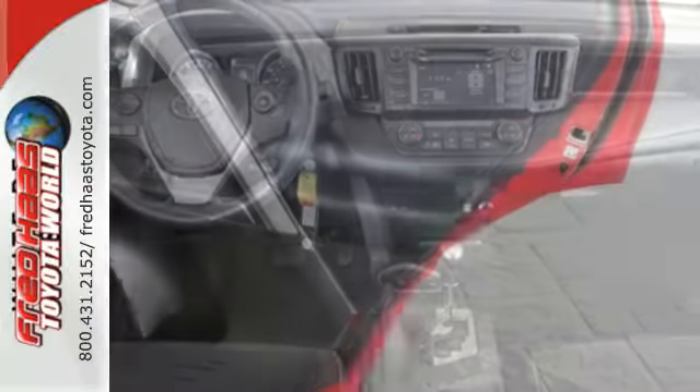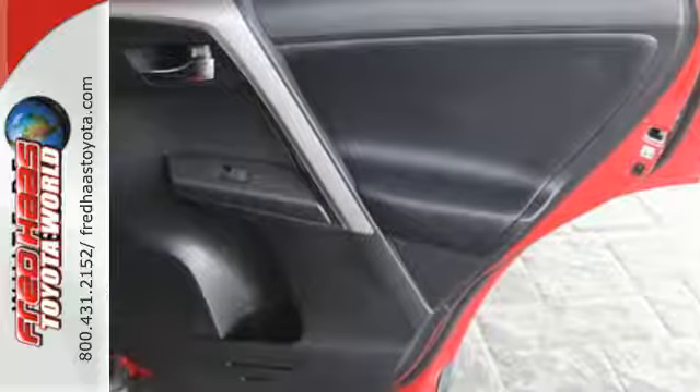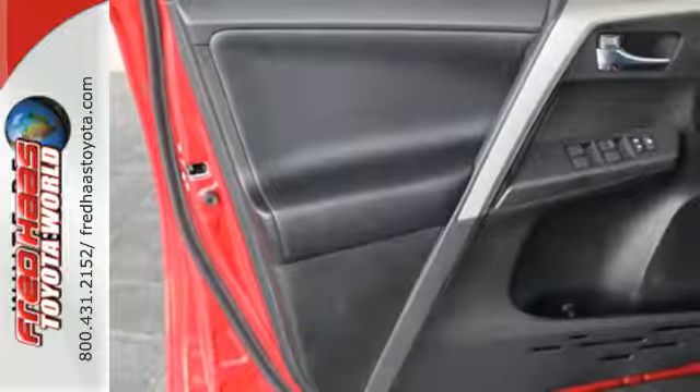Most of all, you'll appreciate the safety features that are on standby until you need them most, like trailer sway control and the Star Safety System.